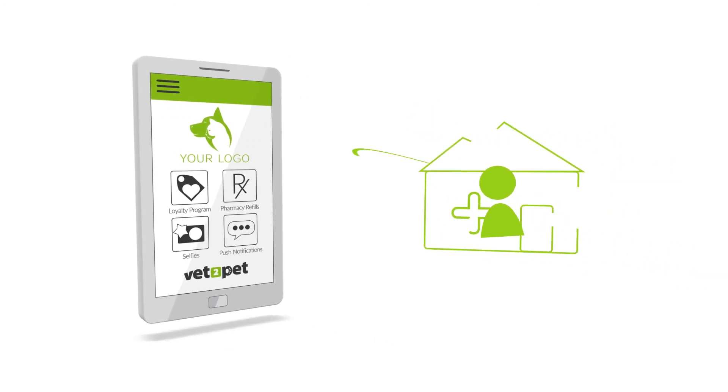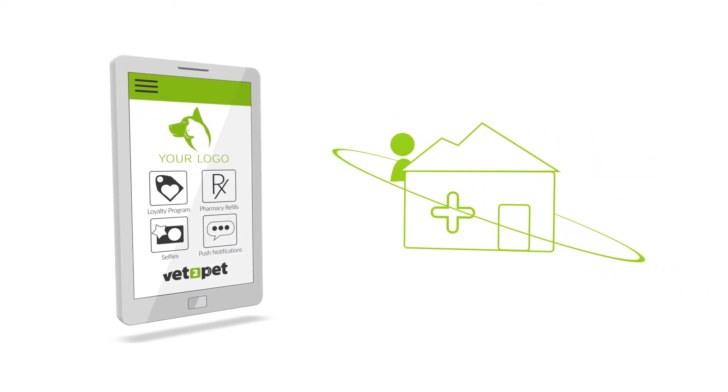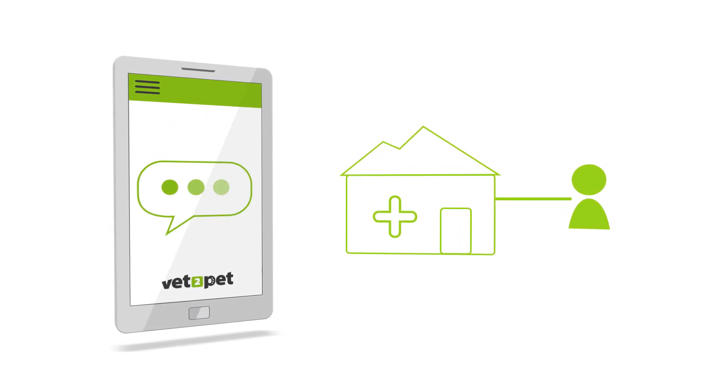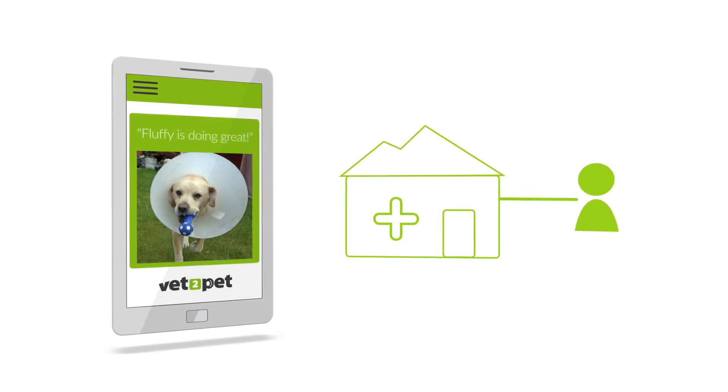Clients also love being kept in the loop when their pet is undergoing surgery, extended treatment, or pretty much anything. Your app's push notifications allow you to keep your clients updated more frequently during your busy day.